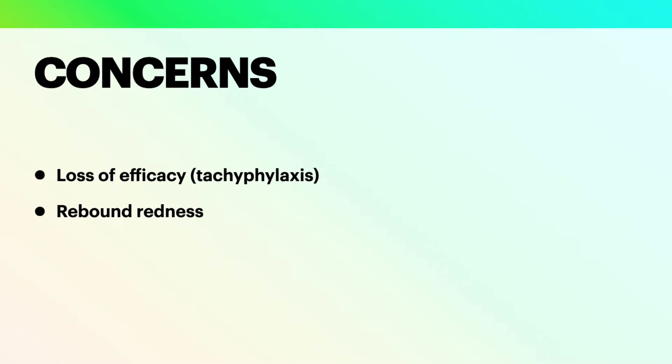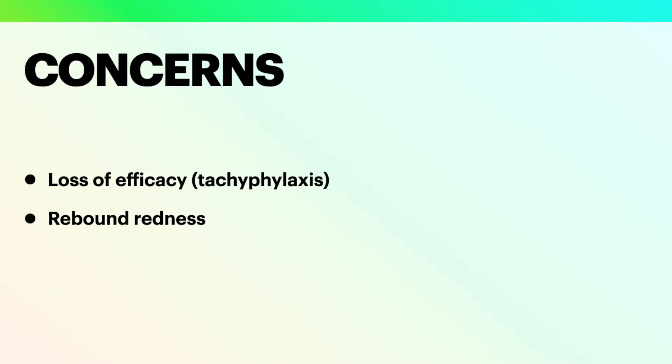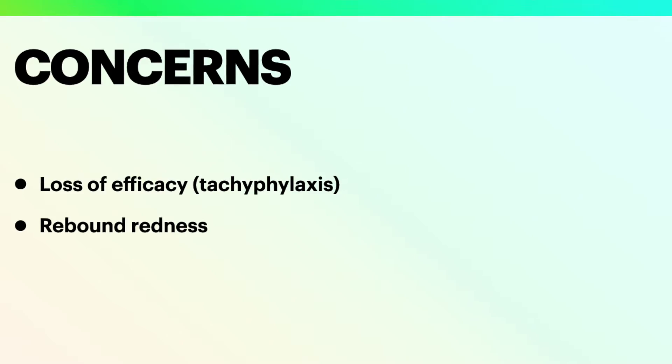Two major concerns of therapy with topical oxymetazoline are the loss of efficacy with prolonged use, which is called tachyphylaxis, and a rebound vasodilation with flare of redness. These adverse effects were reported in rosacea patients who used topical oxymetazoline. However, acne is a different condition and generally affects younger people, so these side effects are unlikely to occur in this group.